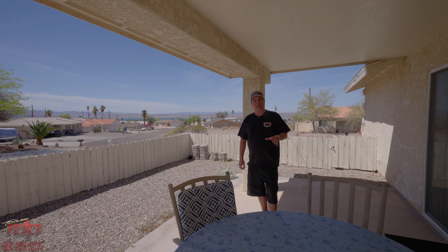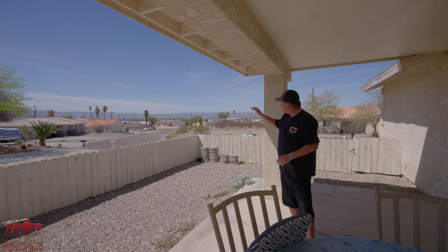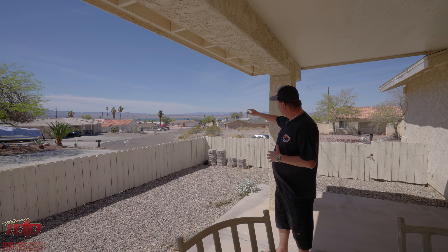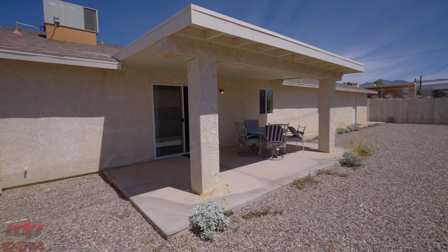On to our final little surprise of this house here. We're underneath this cool covered patio, and it sports a very, very large lake view. Very surprising to me when I showed up — I couldn't believe how nice the view is. Great place to have barbecues, great place to watch sunsets and entertain your friends.